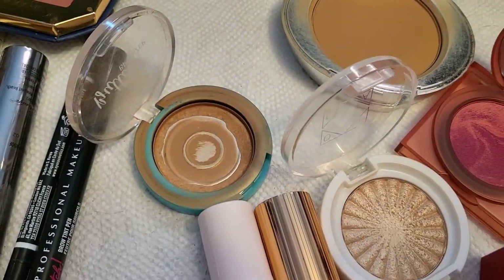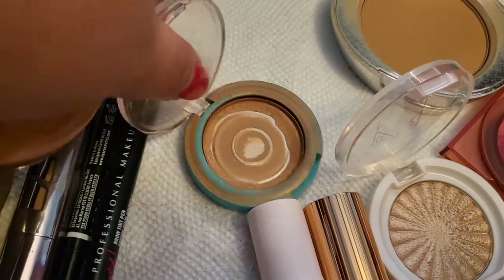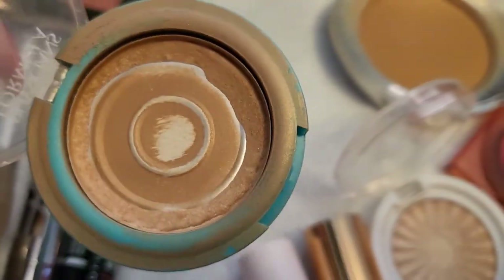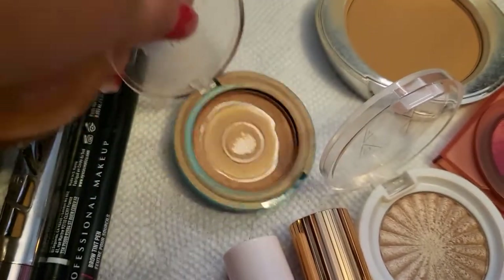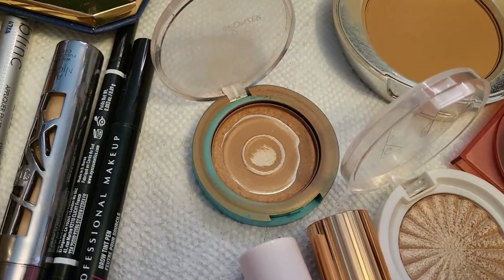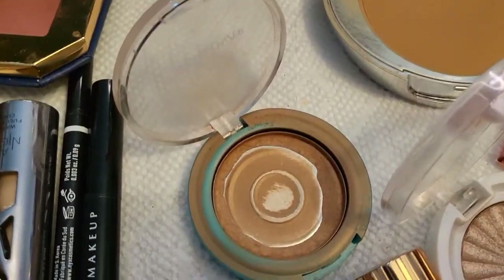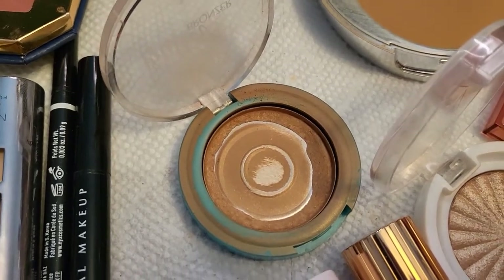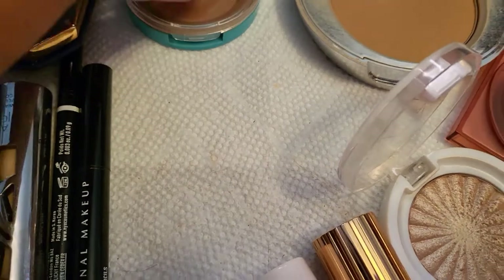The other bronzer I had was the one from Physicians Formula, which I thought I'd be able to finish. Still not — I still have a little bit left. So I'm just going to keep this one for this next week as well to finish it off, because it's always such a good feeling when you finish a product. I do want to finish this off, so I'm going to keep this one.